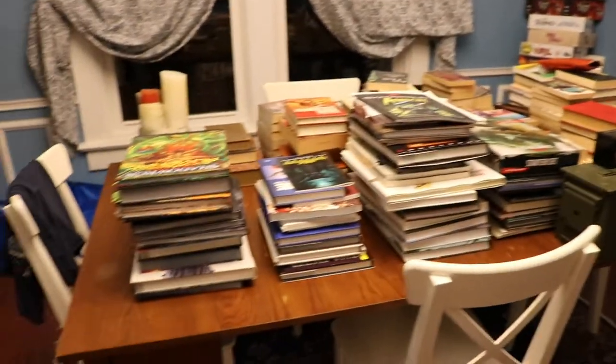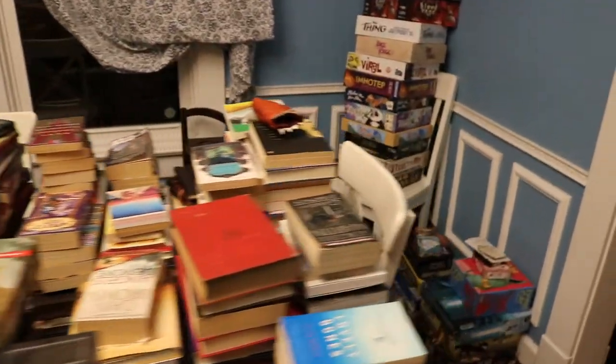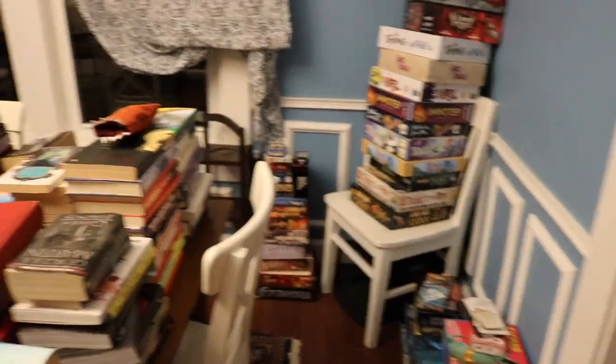Alright, so this is everything that was on those bookcases. Oh! And this over here.